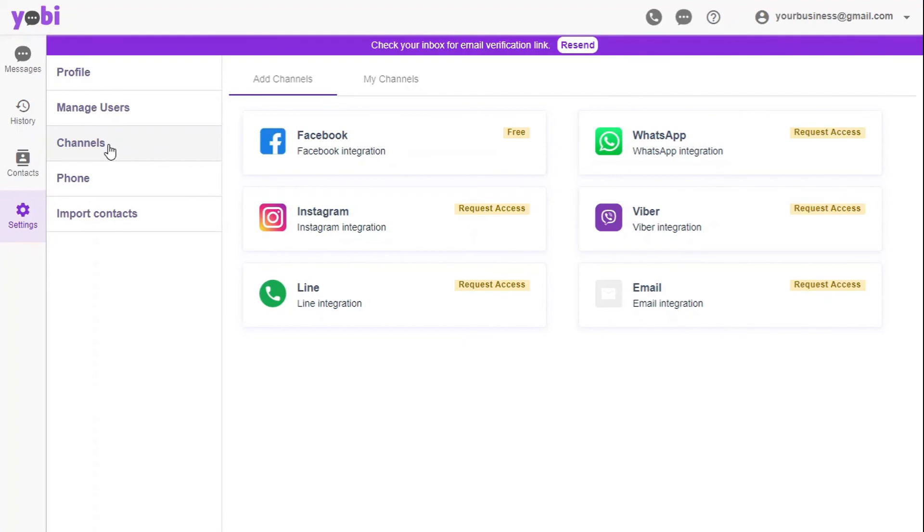Now, enjoy using Yobi to call, SMS, and connect with customers over social media — at the office, at home, or on the go. Let's go!